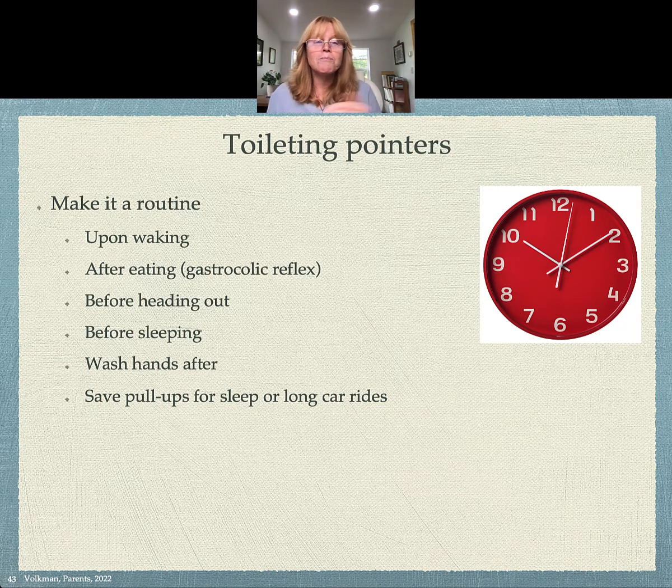Before heading out, you're going to want to use the potty. Before sleeping as well. Always wash your hands after. And save pull-ups — if you can switch to cotton cloth diapers, it's so much better. Save any pull-ups or disposables for overnights if they're not ready yet, or for long car rides, but don't use them as a regular event.